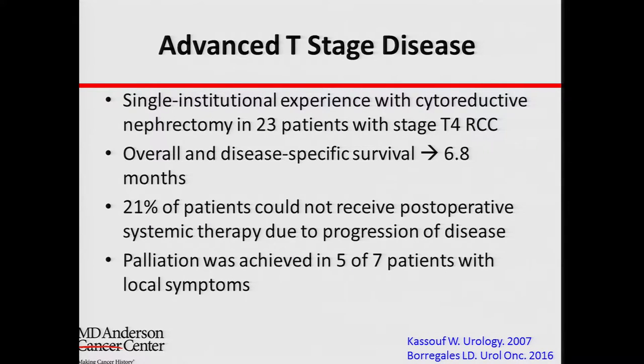Another factor is the stage of the actual tumor itself — how aggressive or how large the tumor is in the kidney. For tumors that are very aggressive and invading other organs, outcomes are not very good if the patient already has metastatic disease. In general, we try not to do surgery for this particular group of patients, which is actually rare.